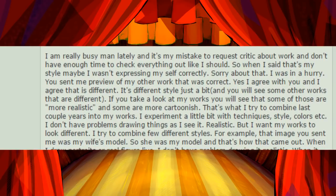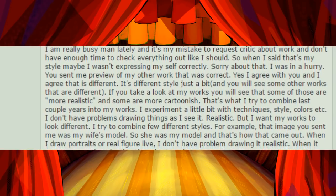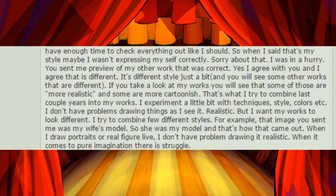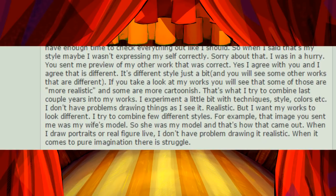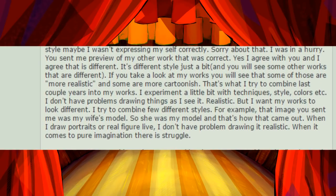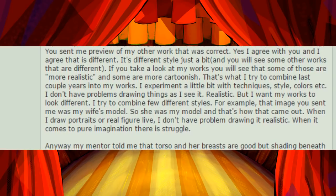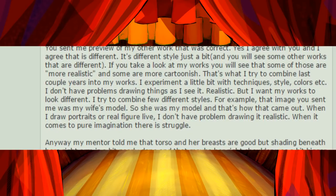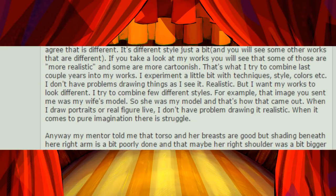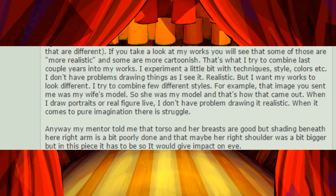If you take a look at my works, you will see that some are more realistic and some are more cartoonish. That's what I tried to combine the last couple of years into my works. I experiment a little with techniques, style, colors, etc. I don't have problems drawing things as I see them — realistically. But I want my works to look different. I tried to combine a few different styles. For example, that image you sent me was my wife's model, so she was my model, and that's how that came out. When I draw portraits for a real figure live, I don't have a problem drawing it realistic. When it comes to pure imagination, there is struggle.